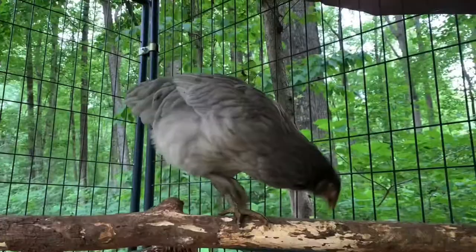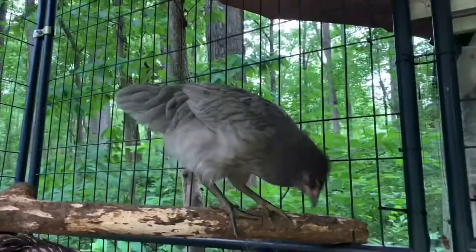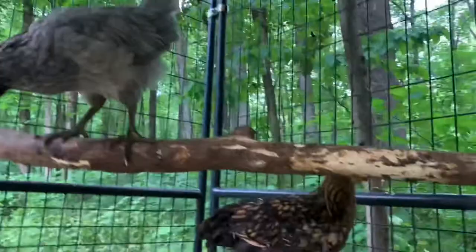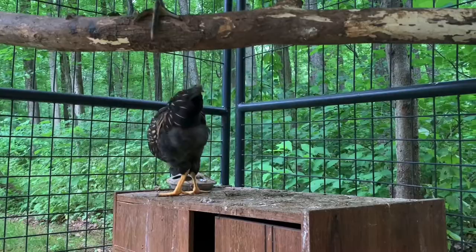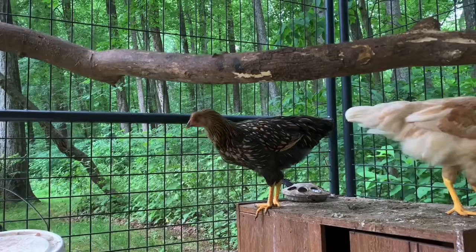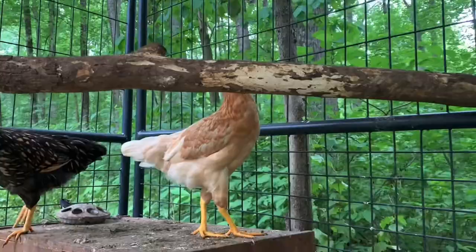This beautiful gray chicken is Blue, named after the velociraptor in the Jurassic World movies. She is a prairie bluebell egger — that's her breed. And then this chicken is Rexy, also named after a T-Rex from Jurassic Park or Jurassic World. She is a black laced golden Wyandotte breed.